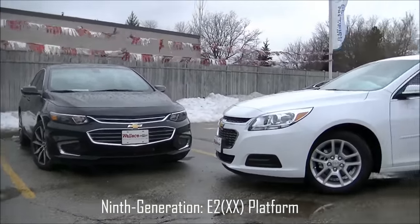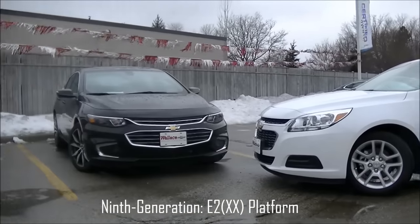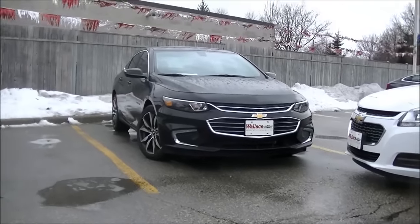300 pounds lighter means better fuel economy, better handling. And just look at this one compared to the old one — night and day. I'm loving the 2016 Malibu.